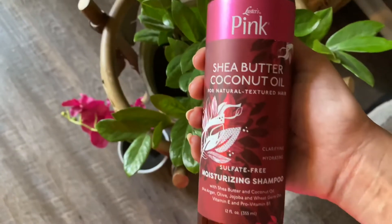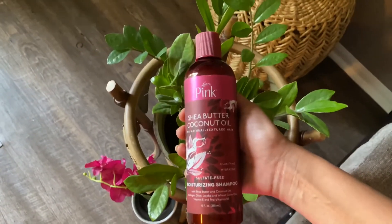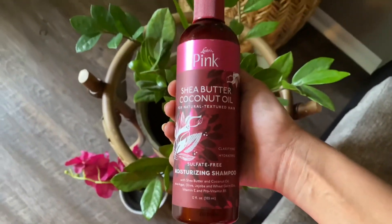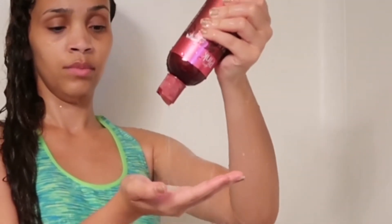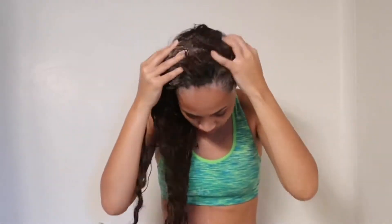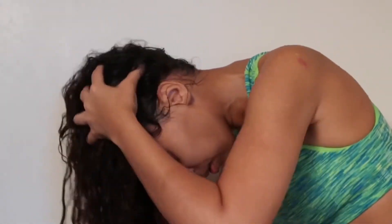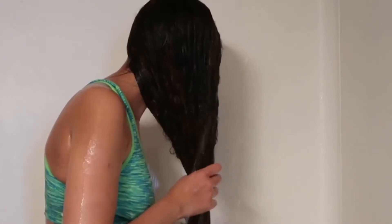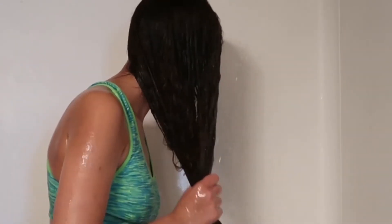The first product is the moisturizing shampoo. It states that it has shea butter and coconut oil, plus argan, olive, jojoba, and wheat germ oils, along with vitamin E and pro-vitamin B5. What I truly appreciate is that even though it cleansed my hair, it did not leave it feeling extremely stripped and brittle. I look for that in a shampoo — I like my shampoos to be extremely hydrating — and it did all of the above. I really love this shampoo and when I'm done with this bottle I can see myself repurchasing it. I never detangle my hair with shampoos, but I can definitely see myself doing so in a pinch, so that's an added bonus.